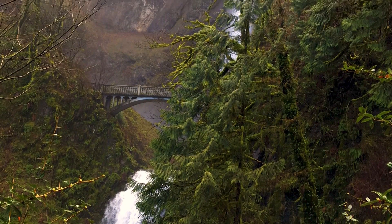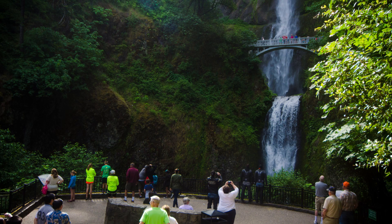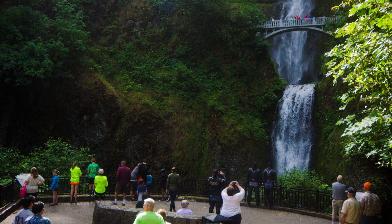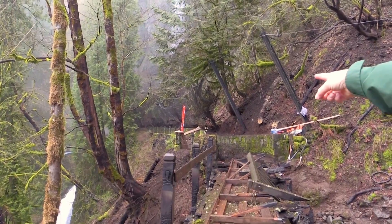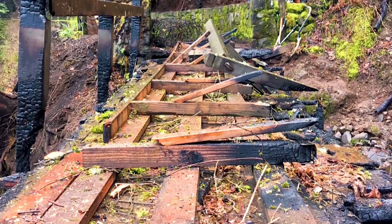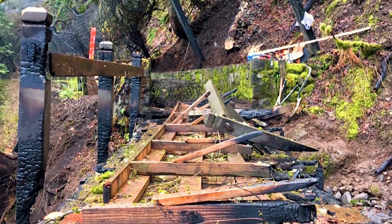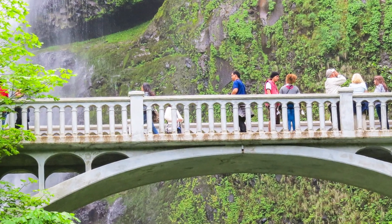Our timeframe for getting the lower viewing platform open would be as soon as the rockfall barrier is completed and installed. To get people up to Benson Bridge, we've got to replace the Shady Creek Bridge, which is on the trail up to Benson — it was burned by the fire as a wood structure. As soon as we can get contractors in to get that work done, we should be able to get people up to Benson Bridge. Then in stages, our next target would be to get people up to the upper viewing platform.